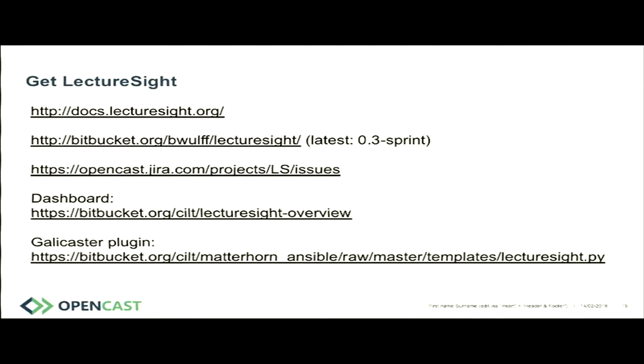The key URLs are docslecturesite.org to get started — it has links to everything else. The last two are UCT code not yet in the core project, but you can grab them and run them. It's open source, and there's a mailing list linked from the documentation site.